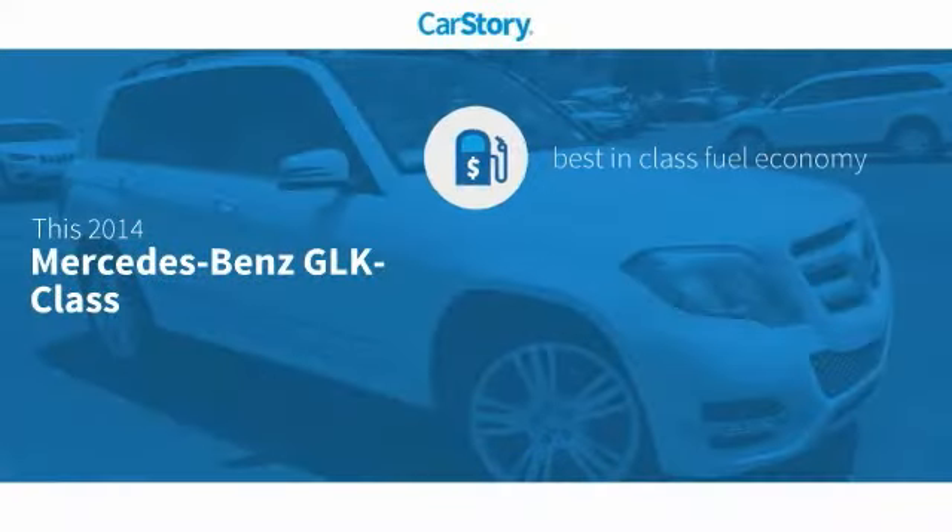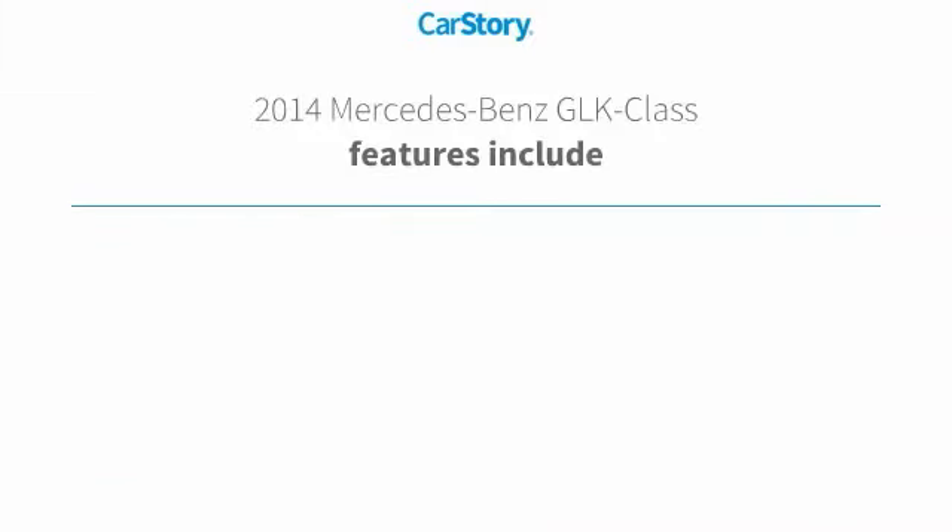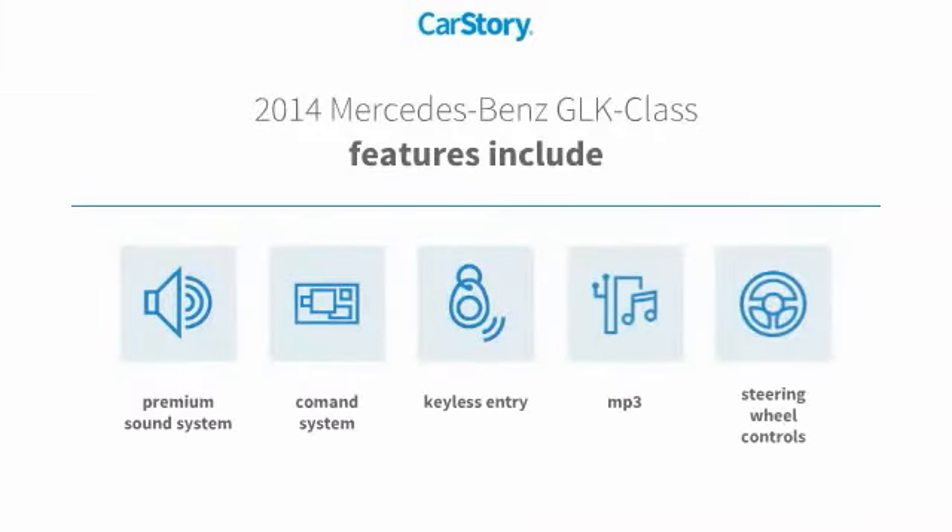Carfax research indicates this vehicle as having best-in-class fuel economy and low miles. Features also include keyless entry, premium sound system, steering wheel controls, and MP3.